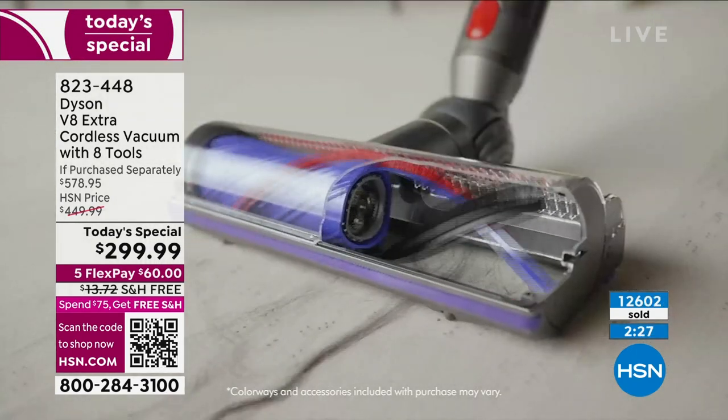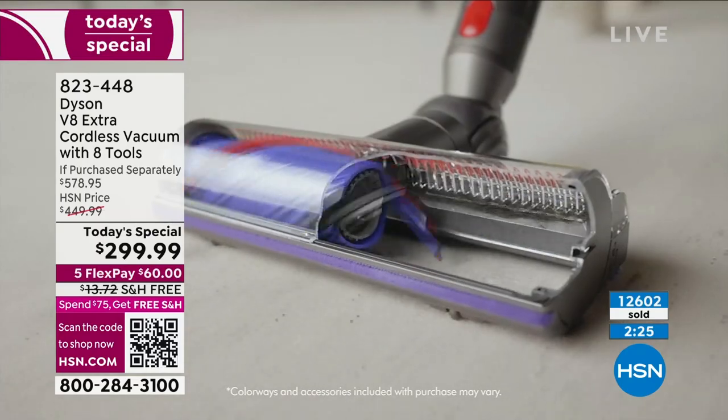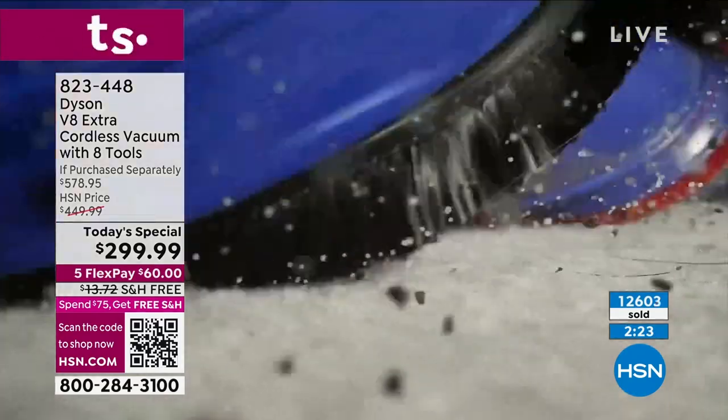It's the Dyson difference — it's the cyclonic technology, the detangling technology, and our patented Dyson-created motors.